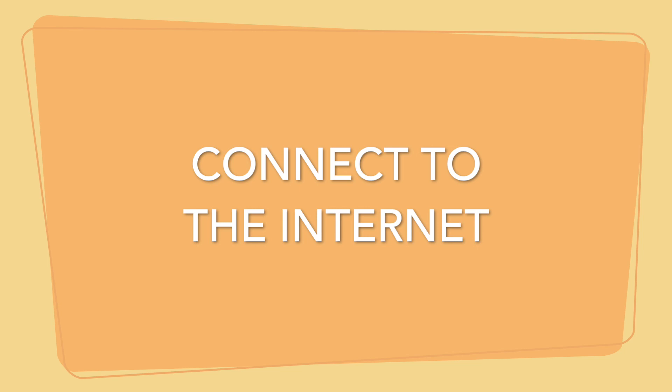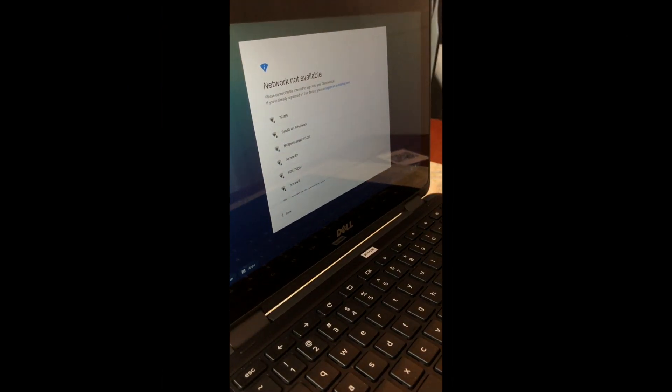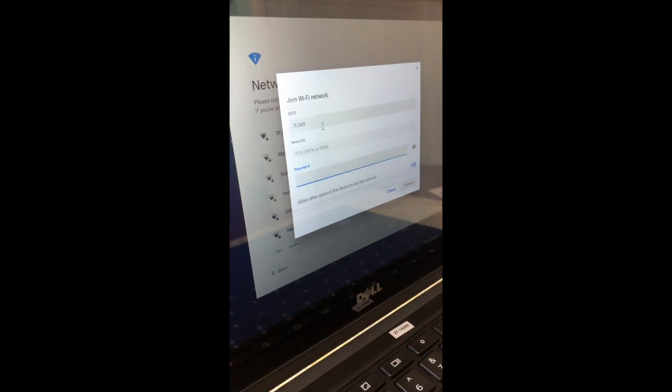Step one is to connect to the internet. When your Chromebook opens, you should be prompted to choose a network. You will then enter your password.